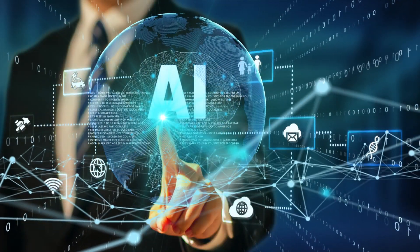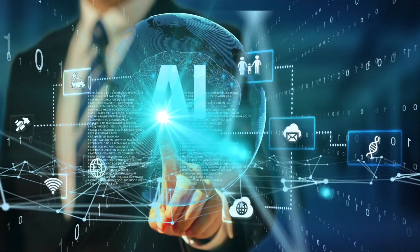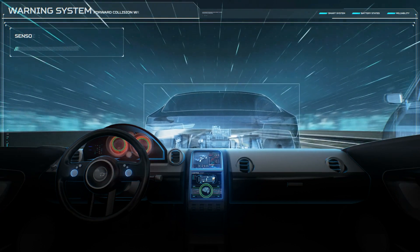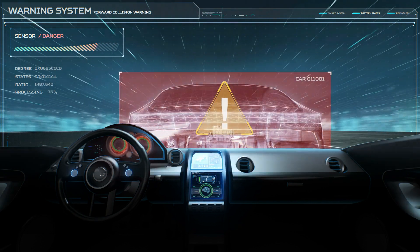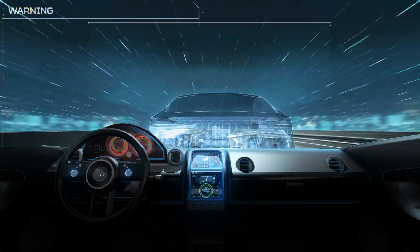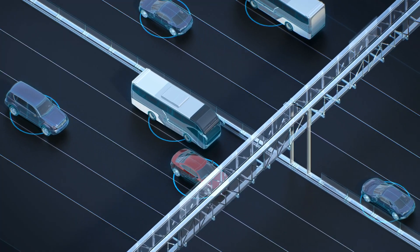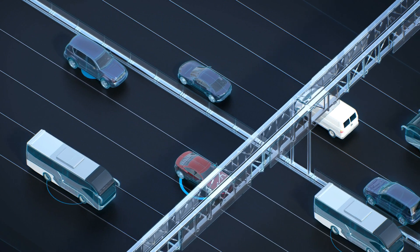Verizon Business offers multi-access edge computing (MEC) and 5G solutions for businesses looking to take advantage of edge computing in autonomous vehicles. Aero.com provides edge computing and sensor solutions for autonomous driving applications. Automotive companies such as Tesla, General Motors, and Ford are investing heavily in autonomous vehicle technology and edge computing to improve the safety and efficiency of their vehicles. Luminar Technologies, Aptiv PLC, and Cavnew are leaders in autonomous vehicle technology, providing solutions for autonomous driving systems.